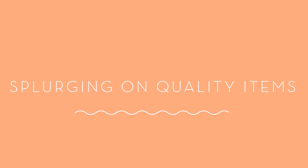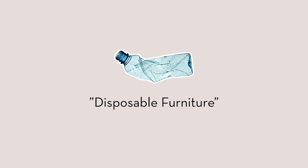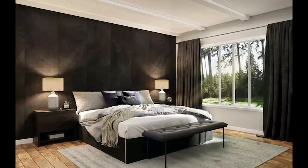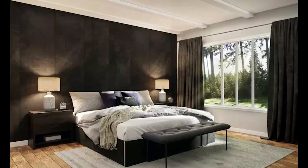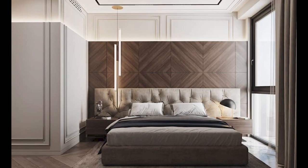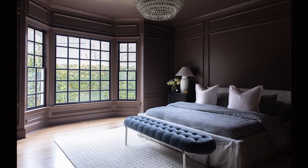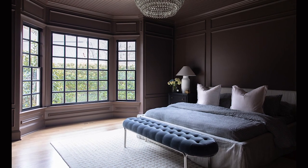Splurging on quality items. Fast fashion for the home is on its way out. Many people are splurging on a few high quality items rather than filling their homes with disposable furniture. If you do want to splurge on something in the bedroom, think about where you'll get the biggest return on your investment — maybe a new mattress, new bedding and sheets, or even a new bed frame. During the pandemic, the people who splurged on quality items to feel more comfortable in their space are now unwilling to do without those luxuries.